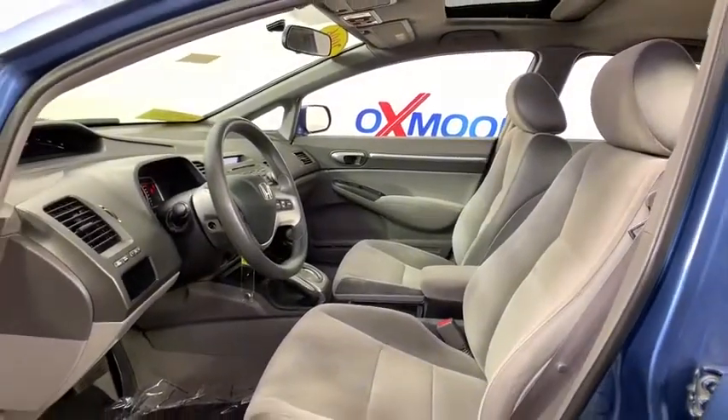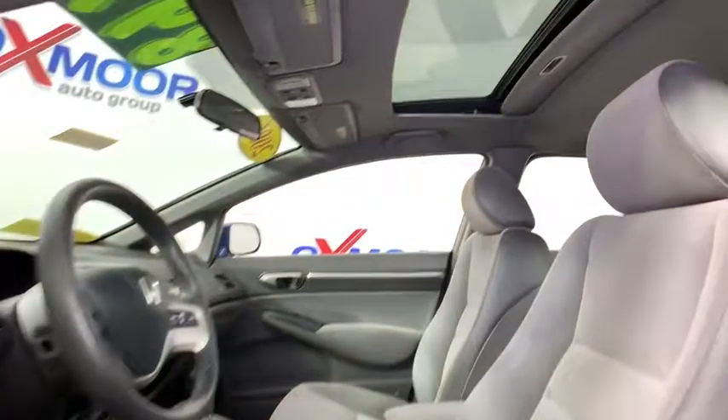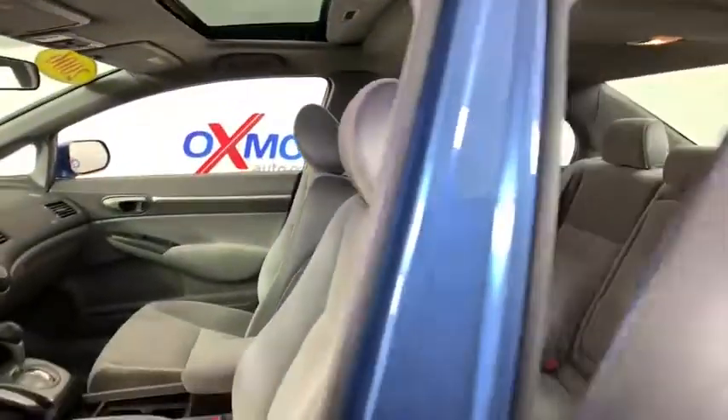Panic alarm, tachometer, cloth seat trim, driver vanity mirrors, front reading lamps, tilt steering wheel, front bucket seats, passenger vanity mirror.